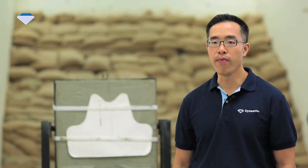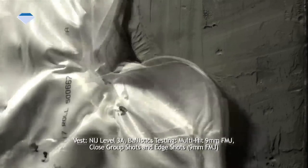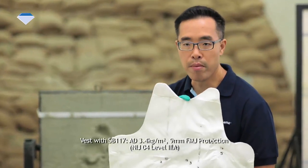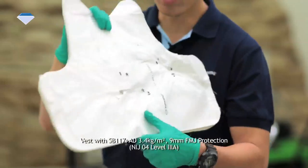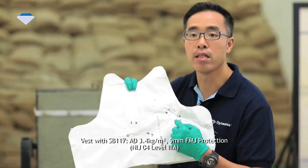And now, to put the vest and inserts with the Dyneema Force Multiplier Technology through ballistics testing. This is a shot with a 9mm FMJ. Let's look at the results. No penetrations — even after close-paced multi-hit shots and also edge shots, it is a success.